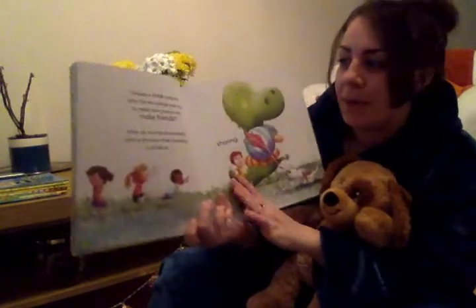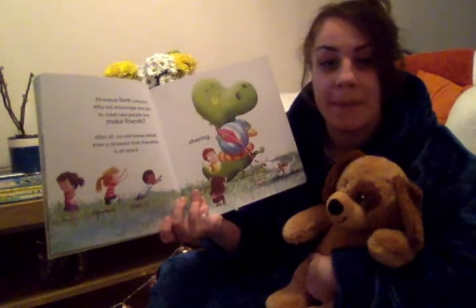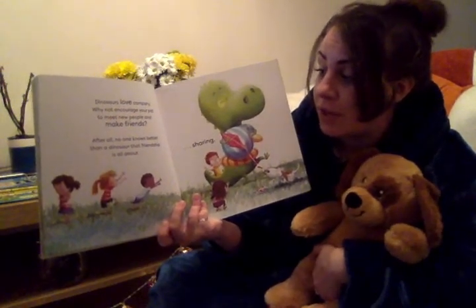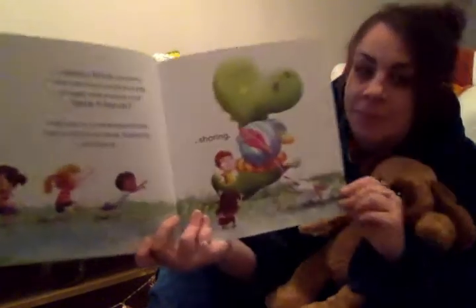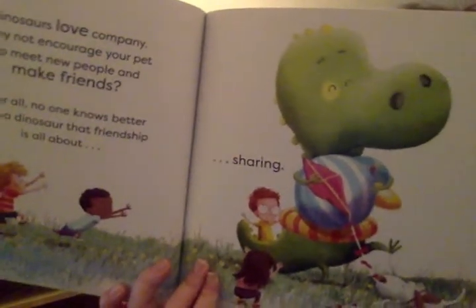Dinosaurs love company. Why not encourage your pet to meet new people and make friends? After all, no one knows better than a dinosaur that friendship is all about sharing. Do you think he's doing some good sharing here? What do you think?